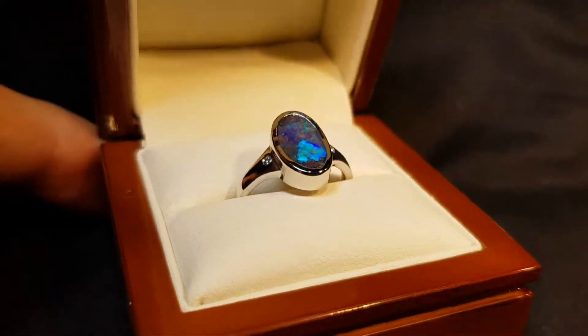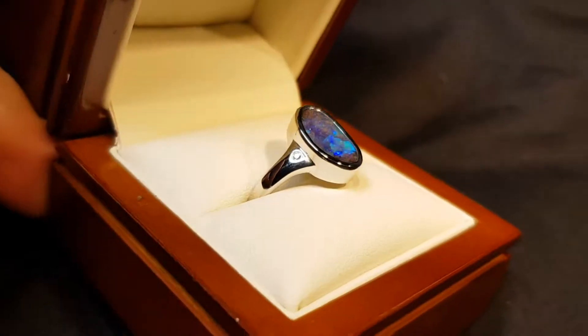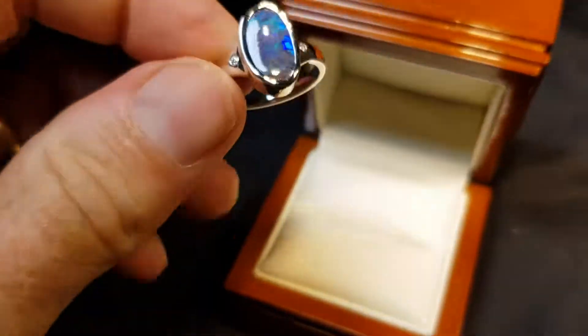Look at the beautiful blue color. This is what we call full-face opal, where the opal covers the full surface.